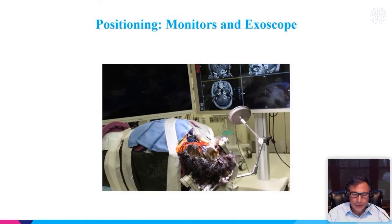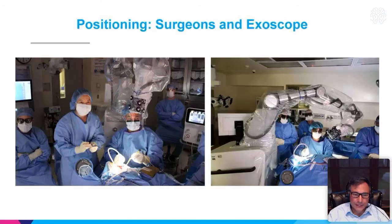For a posterior fossa case — a CP angle tumor — positioning is a little more difficult. You're positioning the patient the same way you would otherwise, with monitors on the other side. For this type of case, I would sit — sitting is something I've learned with the posterior fossa exoscope case. Even with the microscope we're sitting for most of these cases. The exoscope being above you works better and the lighting works better too when you're sitting. You can see the reach of the arm — how far out it goes — and it really helps with visualization.